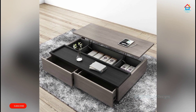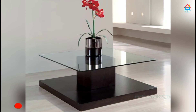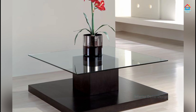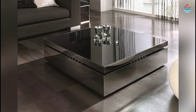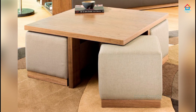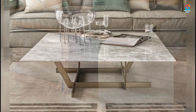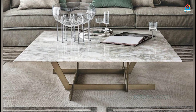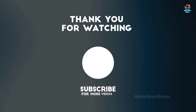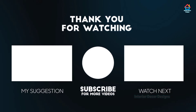Friends, hope you liked this video on modern living room coffee table and center table designs. For more such videos, don't forget to subscribe to our YouTube family and click the bell icon so that you never miss any future updates. For the latest and trending interior decoration designs, visit our website interiordecordesigns.in. You can also follow us on Facebook, Twitter, Instagram, Telegram, and Pinterest for more design ideas. You can also download our app available on the Play Store from the link in the description box below. Till then, watch the suggested videos and we'll meet again soon in the next one.